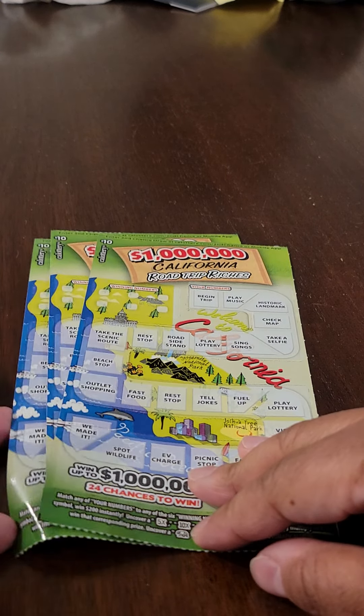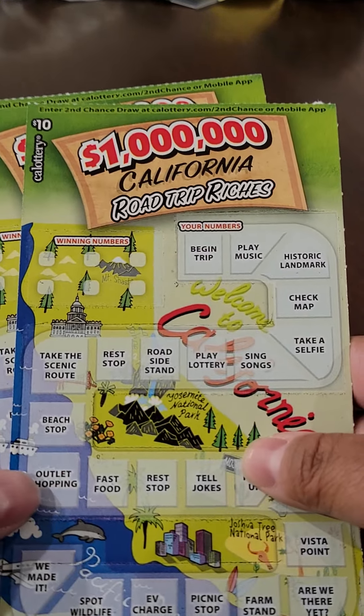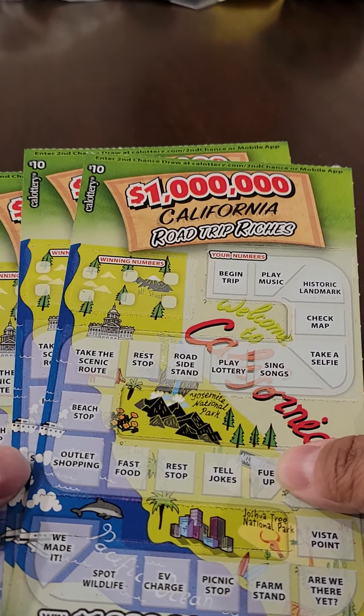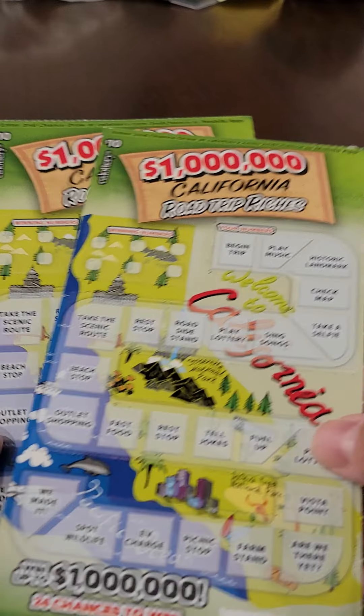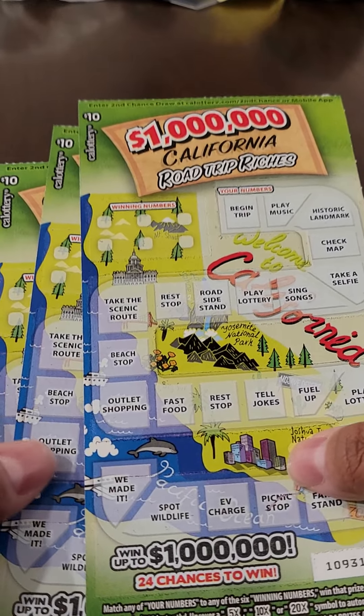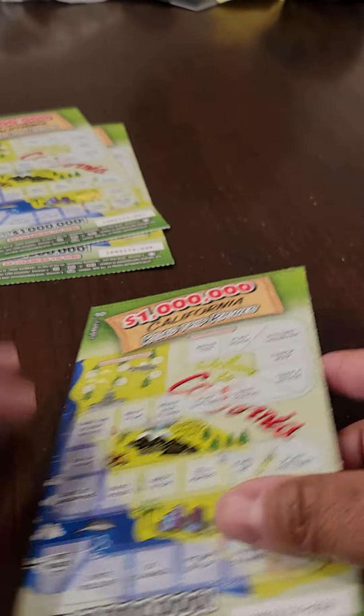Hi, everybody. Welcome to the channel. The last time I scratched these $1 million California Road Trip Riches tickets, I scratched a claimer, a $1,000 winner, and I picked up three more of these today, and we're going to see if lightning can strike twice.